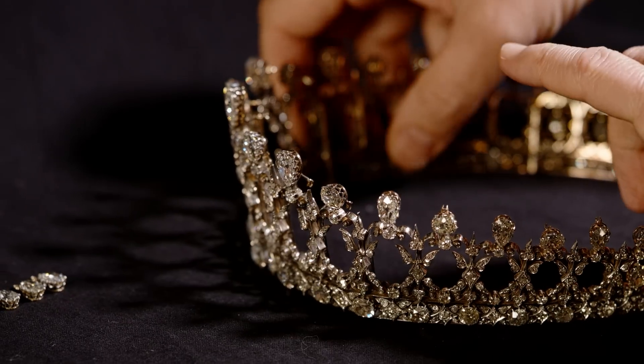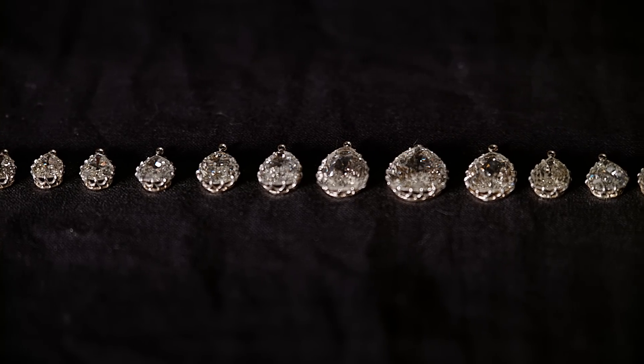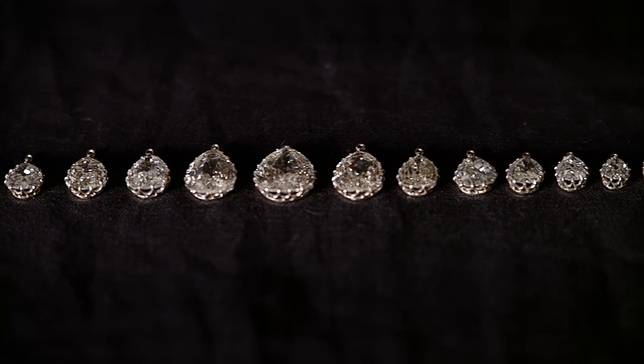The Fife tiara is made on an extremely intricate and delicate framework and it contains diamonds ranging in weight from one to ten carats.